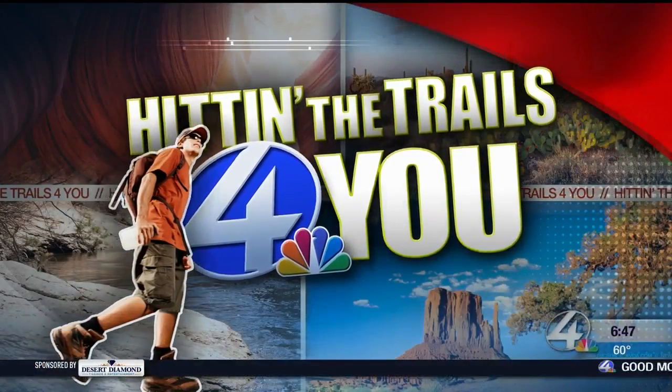Leaf peeping is starting to reach its peak atop Mount Lemmon. If you're looking to hit the trails in autumn's beauty this weekend, here are your fall color hot spots.